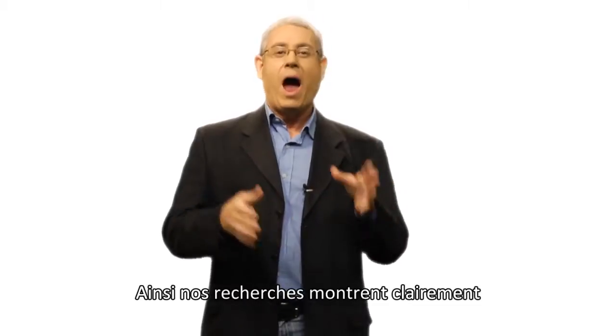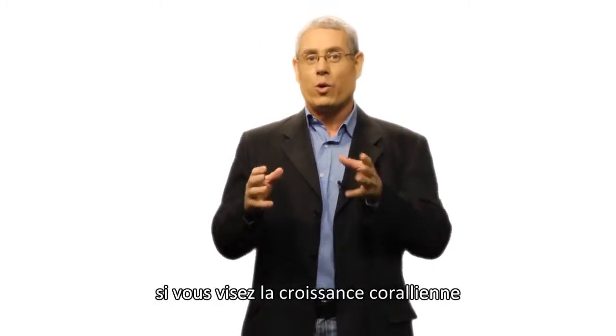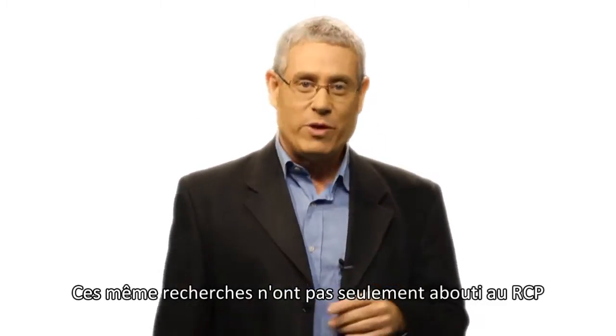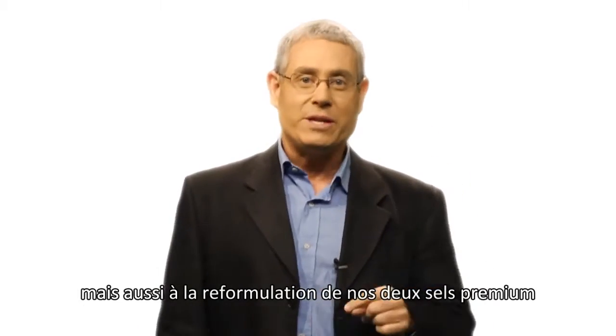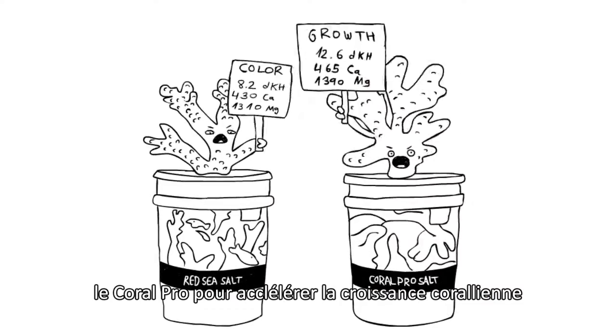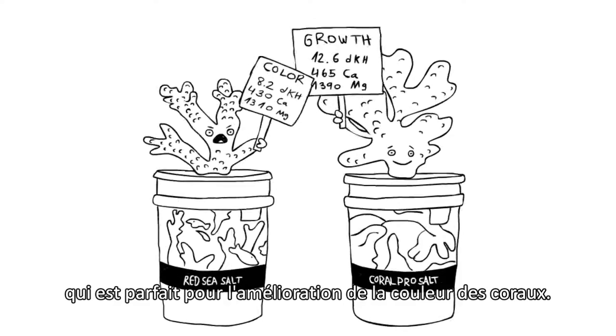For instance, our research clearly shows that you're going to need different water conditions to accelerate coral growth, as opposed to enhancing coral color. This same research not only resulted in the RCP, but also in the reformulation of our two premium salts: Coral Pro, which is aimed at accelerated coral growth, and Red Sea Salt, which is just right for enhancing colors.